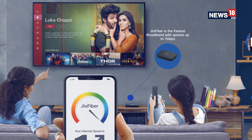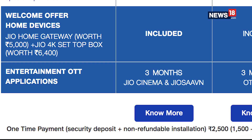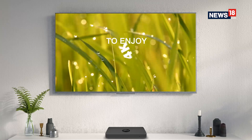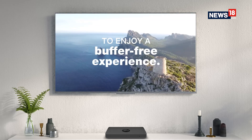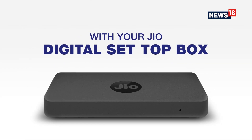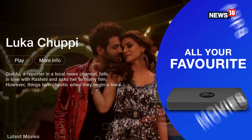To install a JioFibre connection in your home, you will have to pay a one-time deposit of Rs 2,500, of which Rs 1,500 is refundable while Rs 1,000 is the installation charge. As per Jio's welcome offer, you get a Jio home gateway worth Rs 5,000, a 4K Jio set-top box worth Rs 4,000, and a television set — only for Gold plans and above.